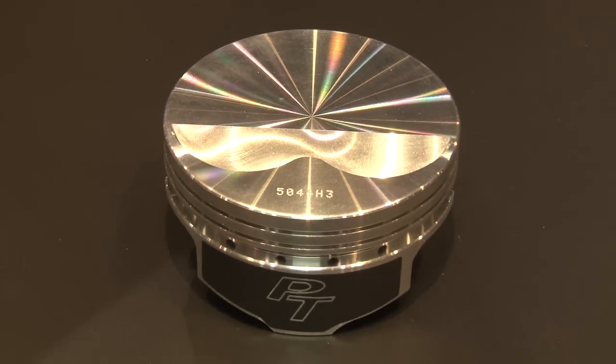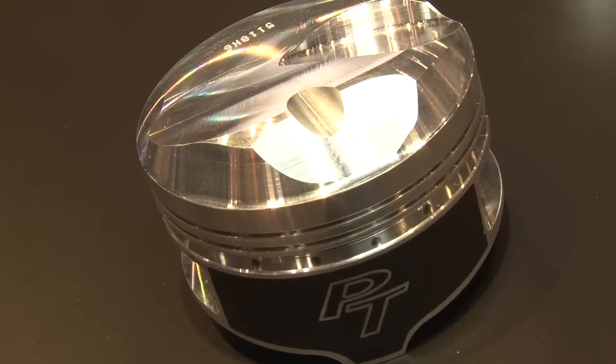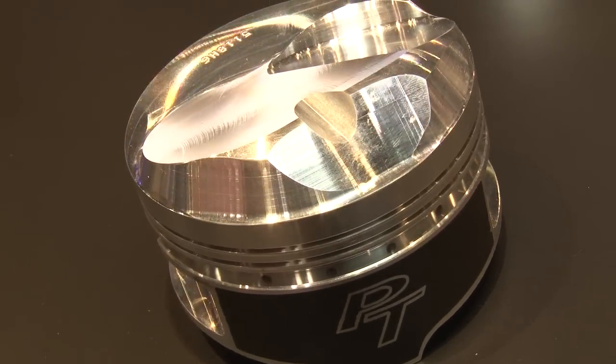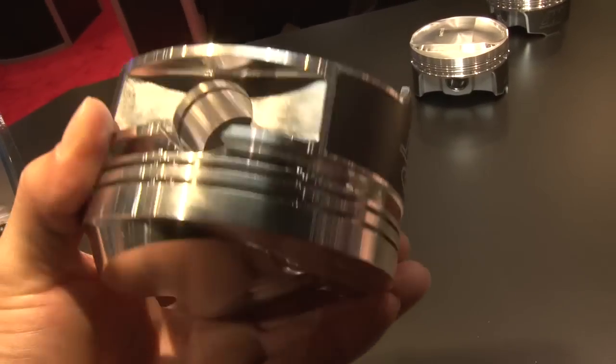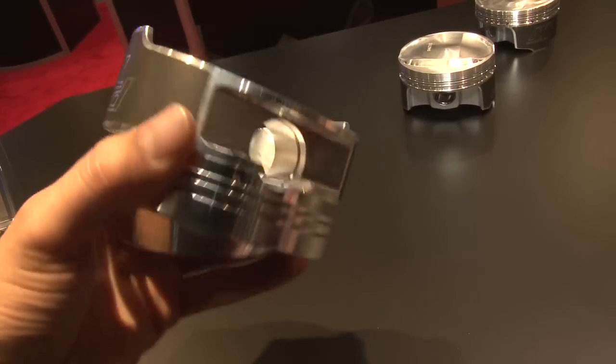The Pro-Tru line features made-in-America forgings, full-floating wrist pins, and a very nice ring pack. New for this year are the skirt coatings that we put on them. A lot of people just develop a part number and it stays stale, but with us it's continuous improvement on all of our parts.